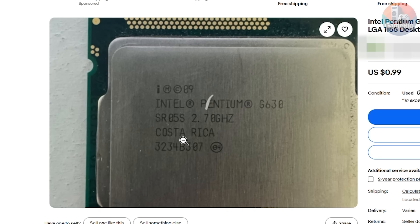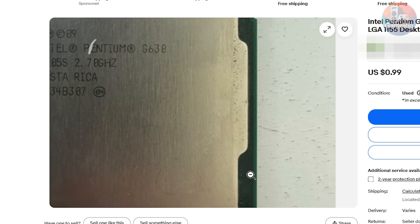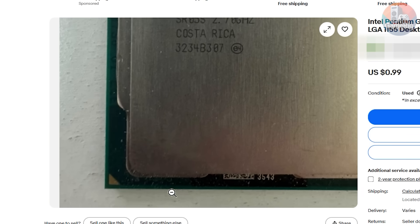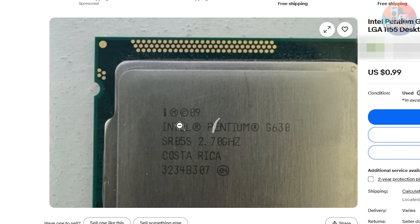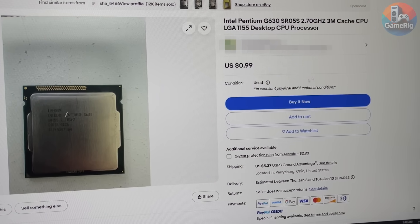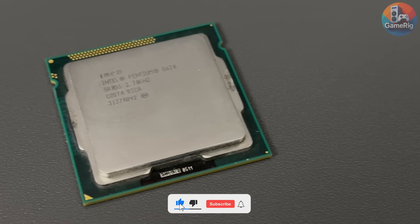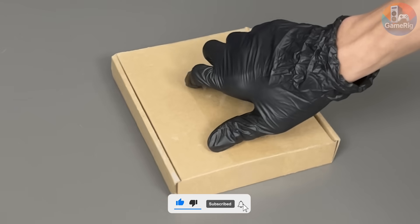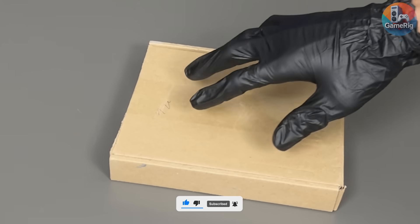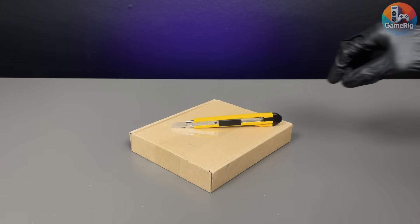I don't know if the seller was clearing out inventory, needed $1 for snacks, or if the PC building gods were just smiling at me that day. But right then, I stopped analyzing and stopped questioning. If I didn't buy it immediately, I'd regret it forever. My finger hit buy now faster than this chip will ever push FPS. The hunt ended in complete desperation — and also pure luck.